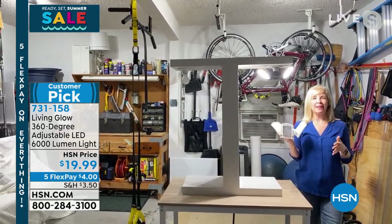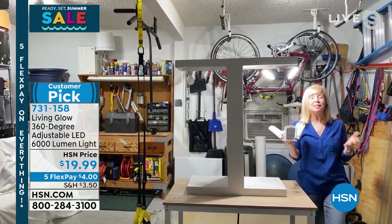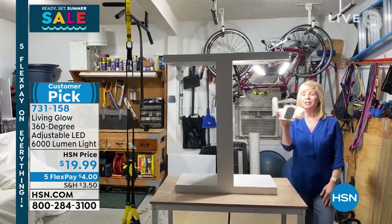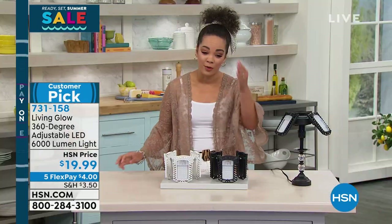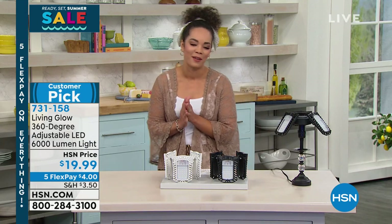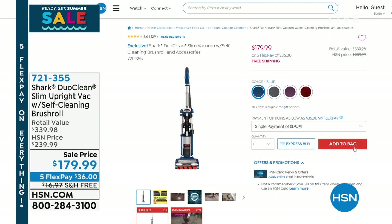I can't believe how bright the garage is. It's so bright we can't even describe it — when you get it home you'll see what a difference it makes. It's truly unbelievable, inexpensive, and you just screw it into a regular socket. If you can screw in a light bulb, you can install the Living Glow 360-degree adjustable LED light — 6,000 lumens, 530% brighter.